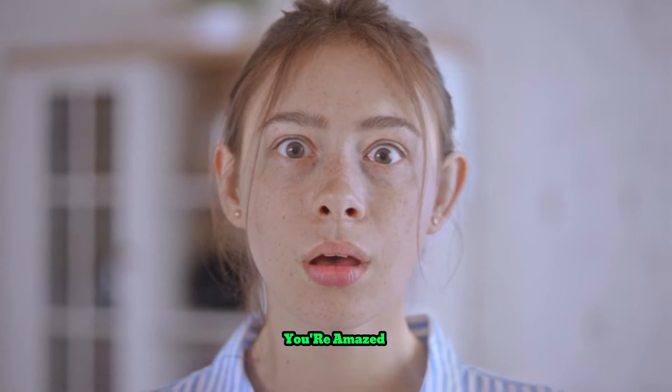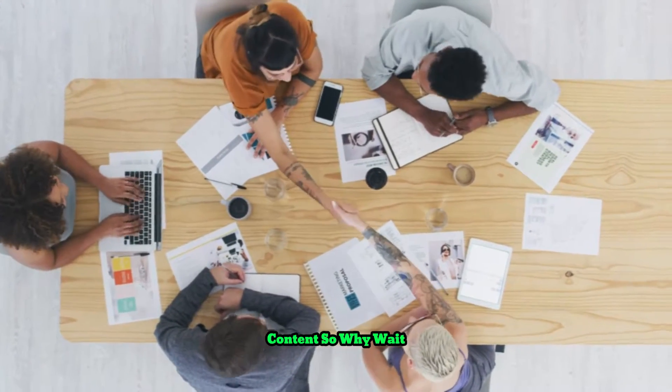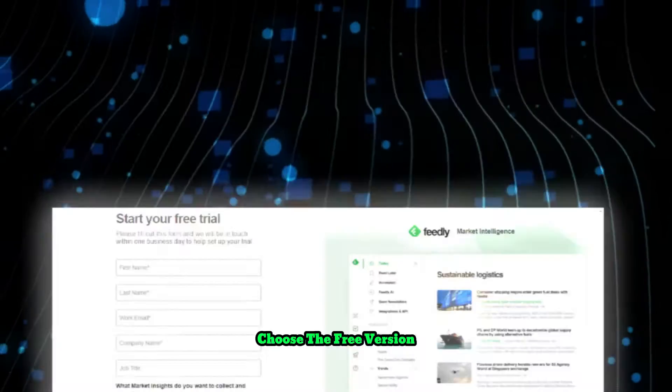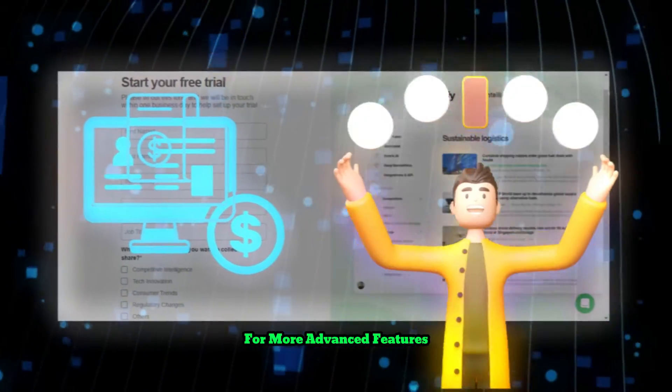I know you're amazed by these exciting features of Feedly, and you're probably eager to start organizing your content. So why wait? Let's set up your Feedly account right now. Signing up is easy — choose the free version to get going, or opt for a paid subscription for more advanced features.